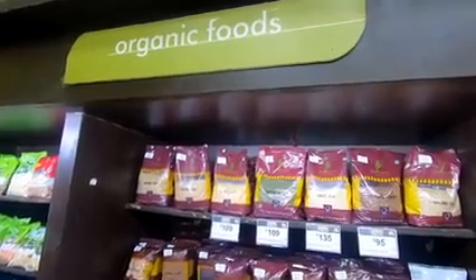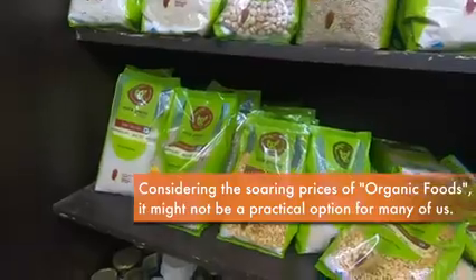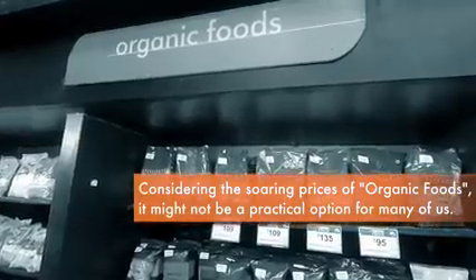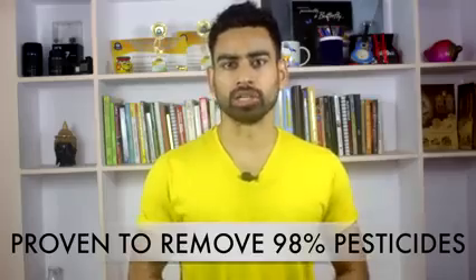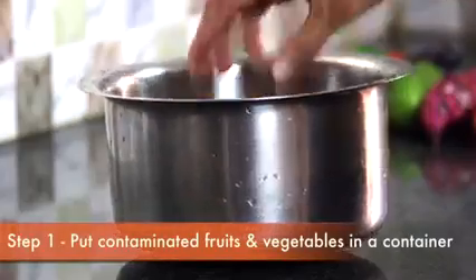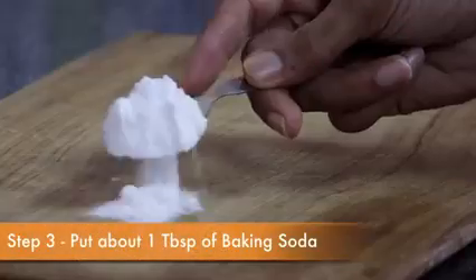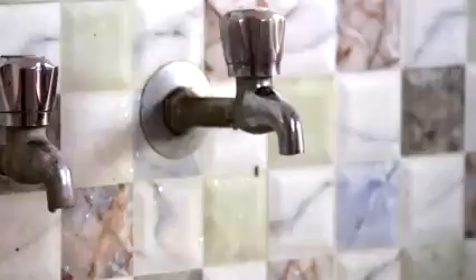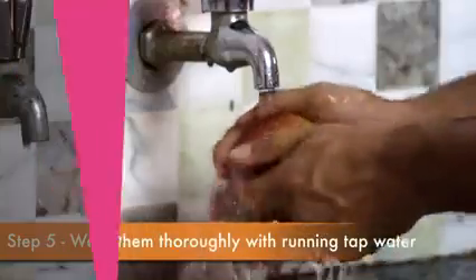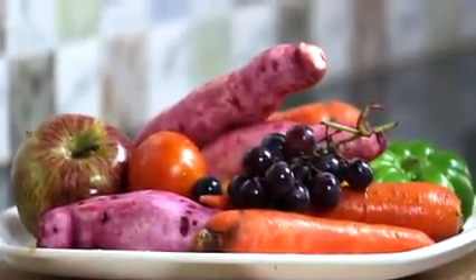The most obvious solution is to buy organic food, although organic foods are not entirely free of pesticides — it's just that they use safer alternatives. However, considering the soaring prices of organic foods, it might not be a practical solution for many of us. So let me share a very simple way which has been proven to remove almost 98% of pesticide residue. All you need to do is put the fruits and vegetables in a container, pour enough water in it, and add 1 tablespoon of baking soda. Baking soda is easily available in grocery shops. Leave the container for about 15 to 20 minutes, then wash them thoroughly with running tap water. Baking soda — that is sodium bicarbonate — is known for its alkalizing nature and helps remove almost 98% of the pesticide residue from fruits and vegetables.